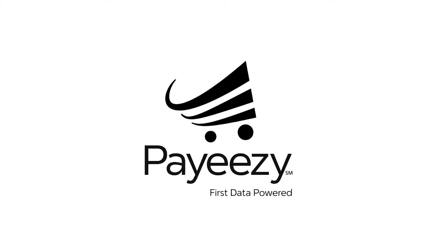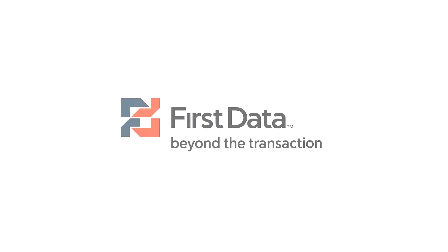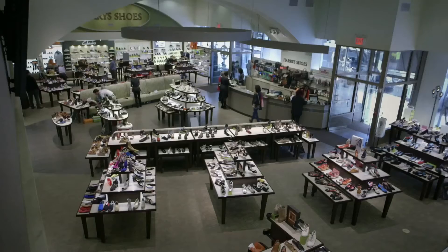FirstData is the largest payments processor in the US and one of the largest in the world. PayEasy is a business platform from FirstData that helps merchants establish or grow their business online. Everything that a merchant needs when it comes to e-commerce is included in PayEasy: a webstore, a payment gateway, security, gift card acceptance, mobile payment acceptance, and a lot more.